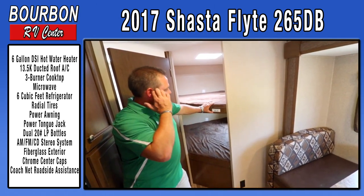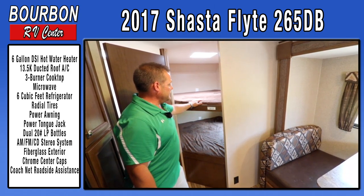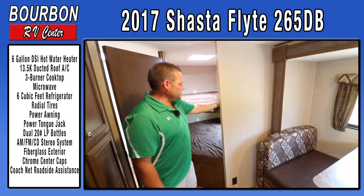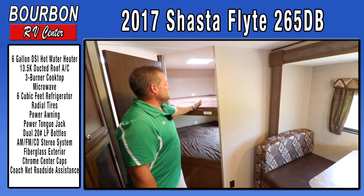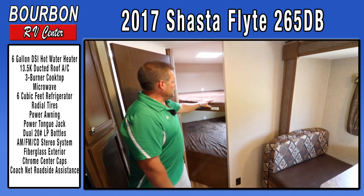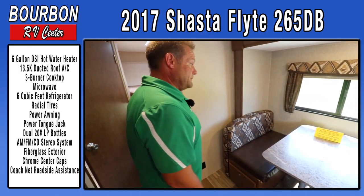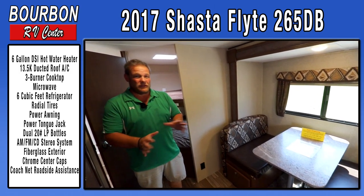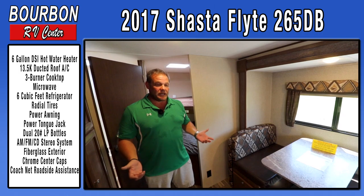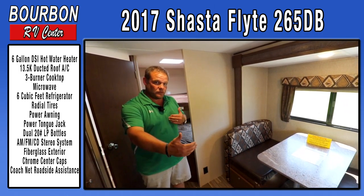The bunks are 250-pound rated, which is nice — even larger adults can sleep on them. Some bunk ratings are only 150 pounds or have real narrow bunks, but this is a full-size bed so you can sleep grown adults. It's a double over double configuration. This trailer is about 26 feet long and weighs in the five thousands, so you can tow it with an SUV or small half-ton truck without hauling a super long trailer.